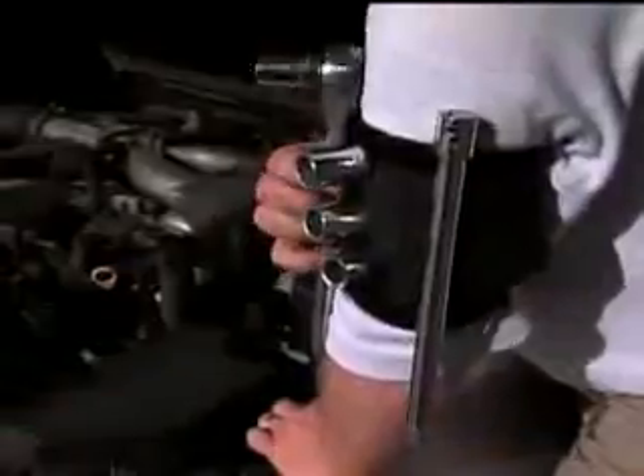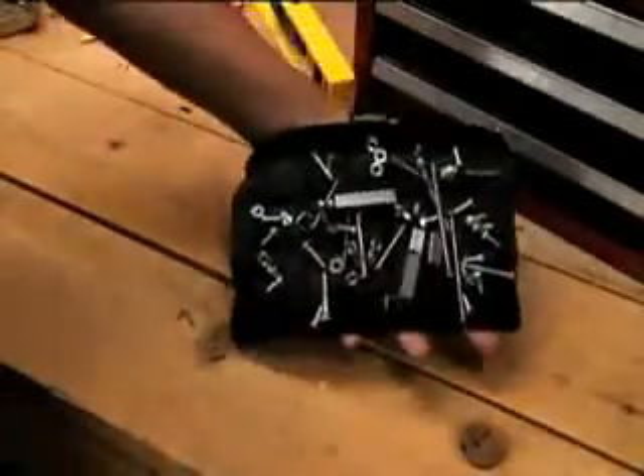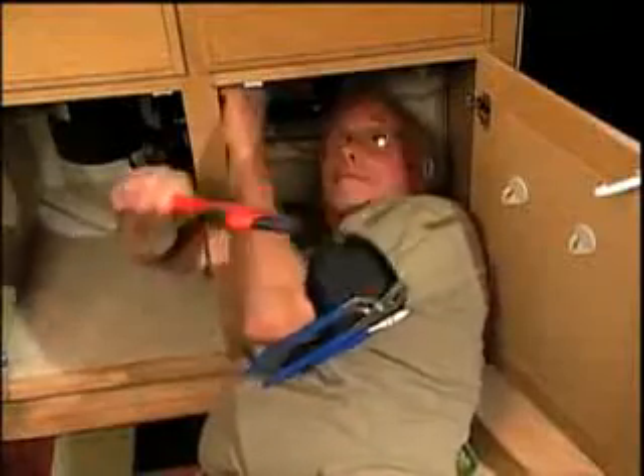A job that takes two can now be done by one. The Tool Bandit will help you organize any project and you'll never lose those small pieces again. So whether you're working on a house, hanging curtains, or fixing a car, any job big or small, the Tool Bandit tackles them all.